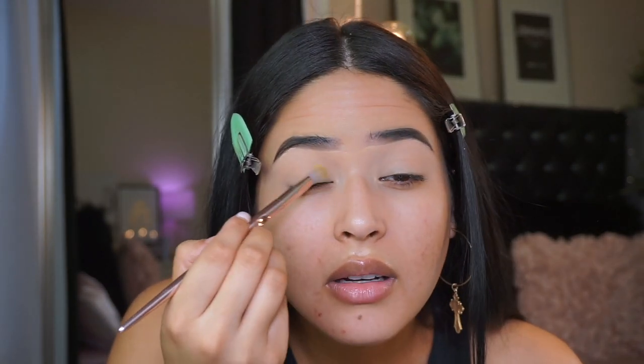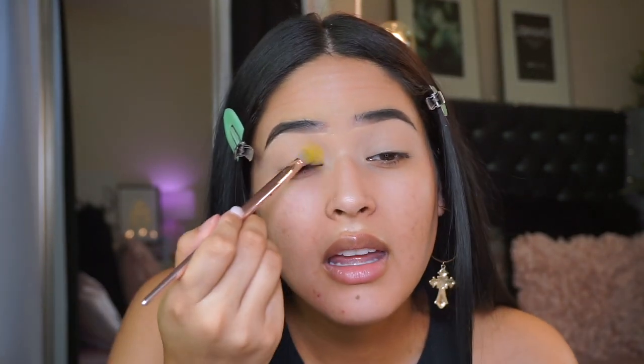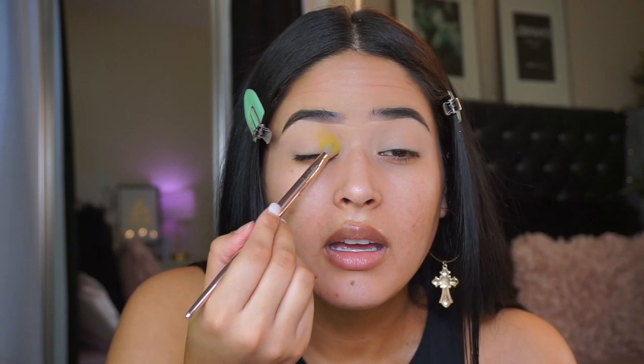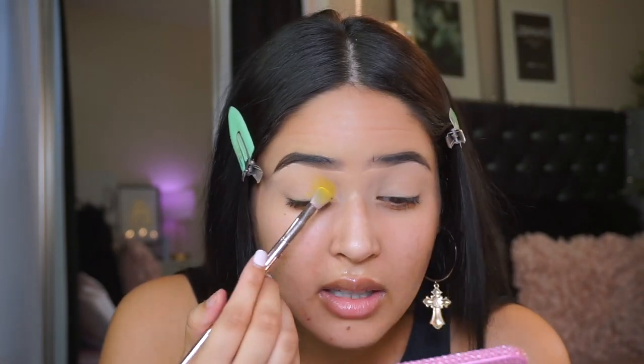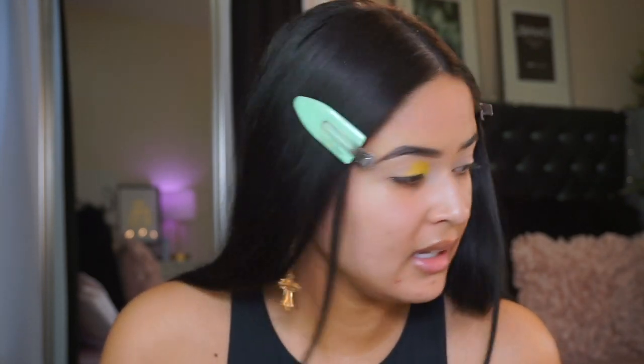This shade is called Sunnies and I'm going to put it here on the inner corner. I did a whole video talking about the new Profusion palettes and did a tutorial on all of them - you guys should go watch it and show some support. It is pretty pigmented, I do have to say. There is a lot of fallout but this is only five dollars, so it doesn't bother me.